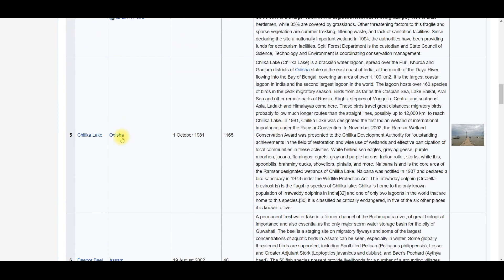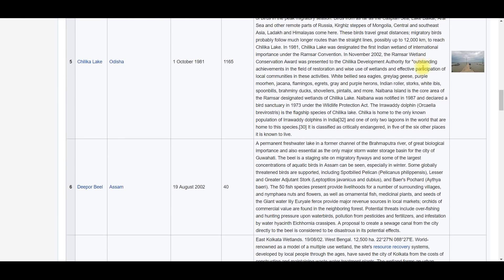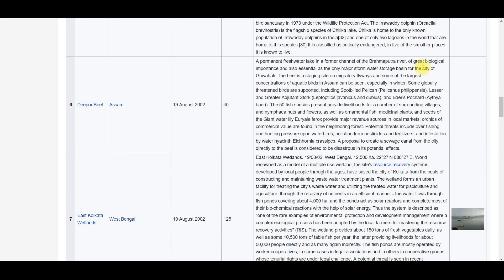Chilka Lake is in Odisha — designated on 1 October 1981, area is 1165 square kilometers. The important fact about Chilka Lake: it was the first lake nominated to the list of wetlands of international importance among India's Ramsar sites. Chilka Lake is the third largest Ramsar site in India, spread across Puri, Khurda and Ganjam districts, at the mouth of the Daya River. It is an important wintering ground.